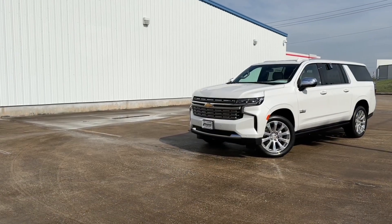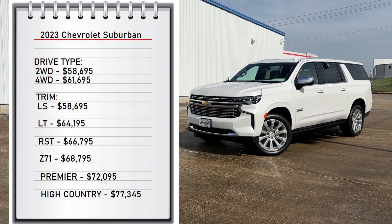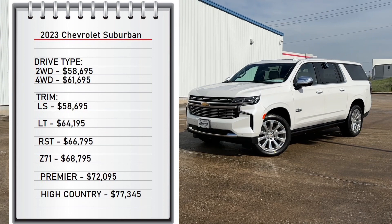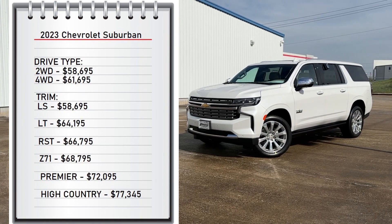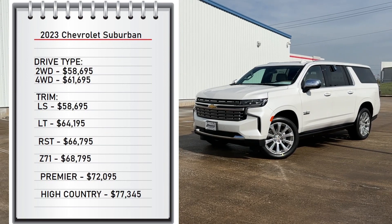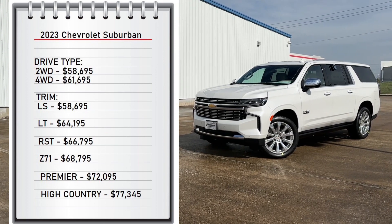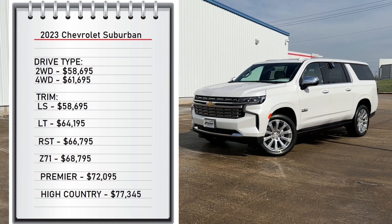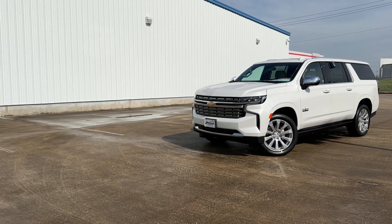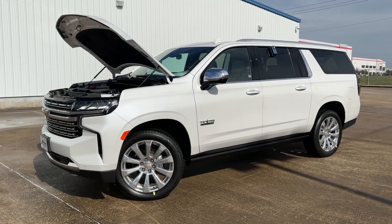First, let's start with pricing. The Suburban comes with two available drivetrains: rear-wheel drive starting at $58,695, and four-wheel drive starting at $61,695. It comes with six available trims, from the base LS at $58,695 all the way up to $77,345 for the High Country trim. My tester is the Premier, with a sticker price of $72,000.